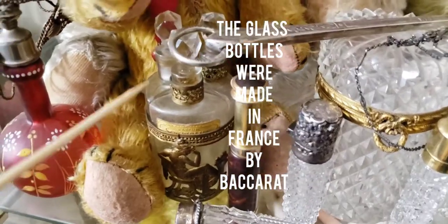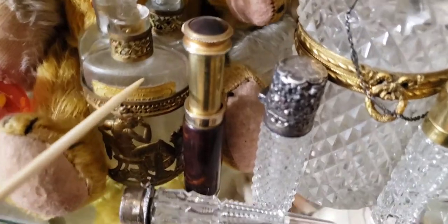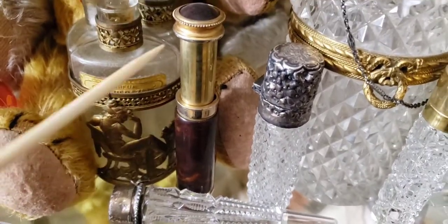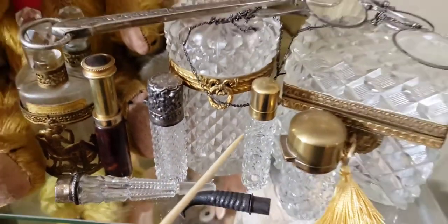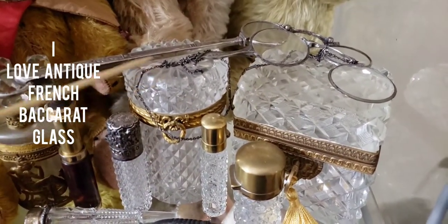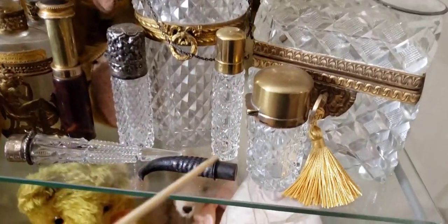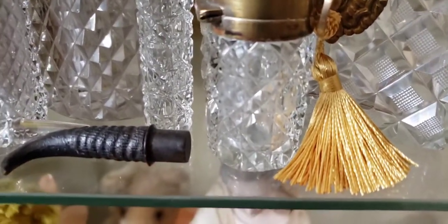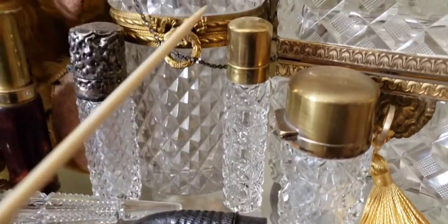Those sell for hundreds of dollars — probably in the $800 range. Now we have another Marcel Frank piston pump tortoiseshell-style 1930s ladies travel perfume bottle. Over here are all my cut glass pieces made by Baccarat in France — gorgeous hand-cut crystal. This is a smelling salt bottle — look at that, with all these beautiful patterns cut into the glass.